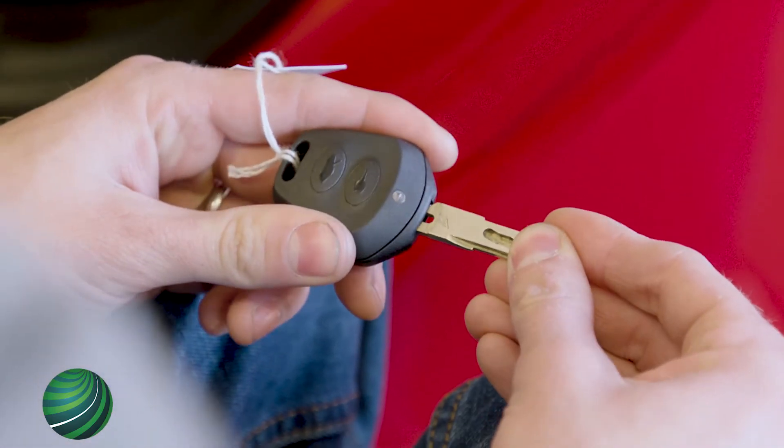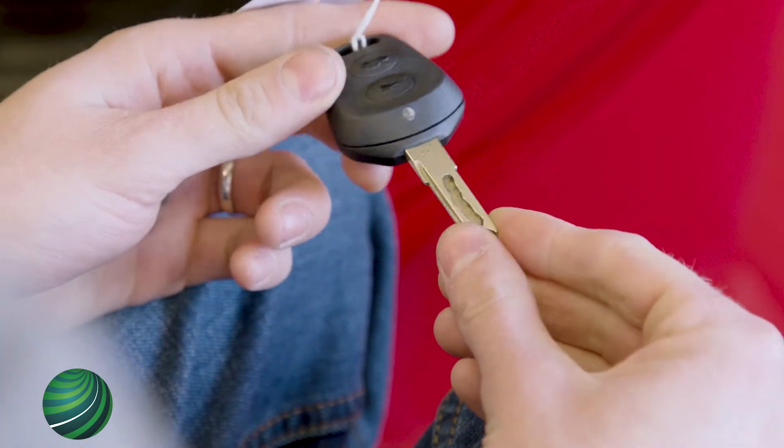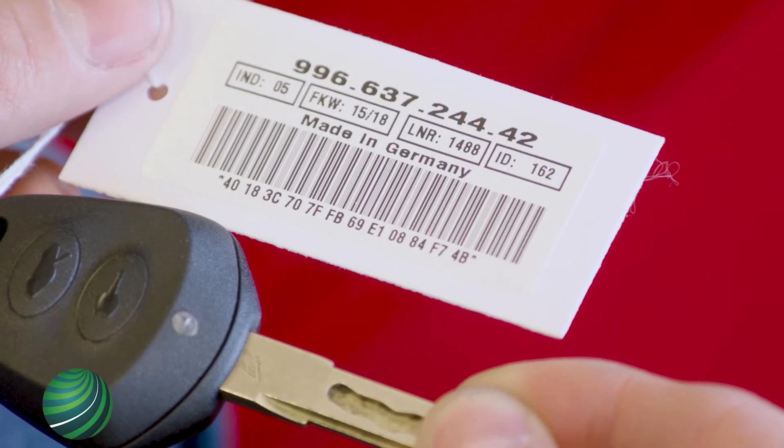Becoming a vehicle security professional is a necessity, with more and more manufacturers requiring a mobilizer or key code information to initialize new parts. What that means is you can purchase a security related part, but when installing you'll need to be authorized to use a mobilizer or key code information.